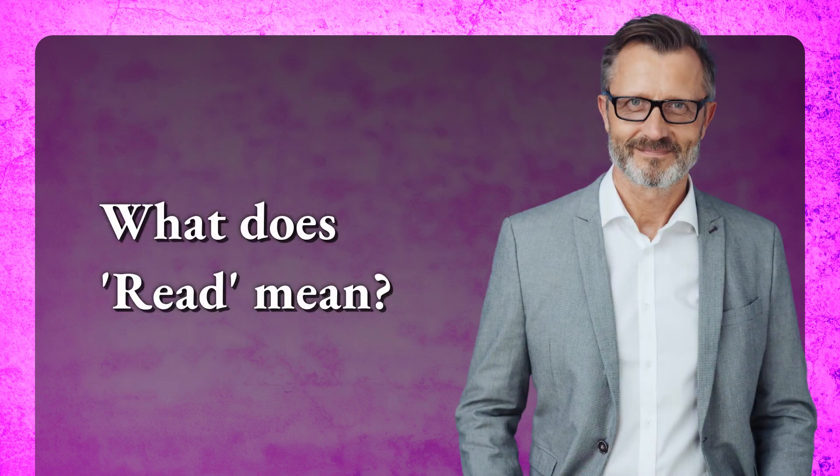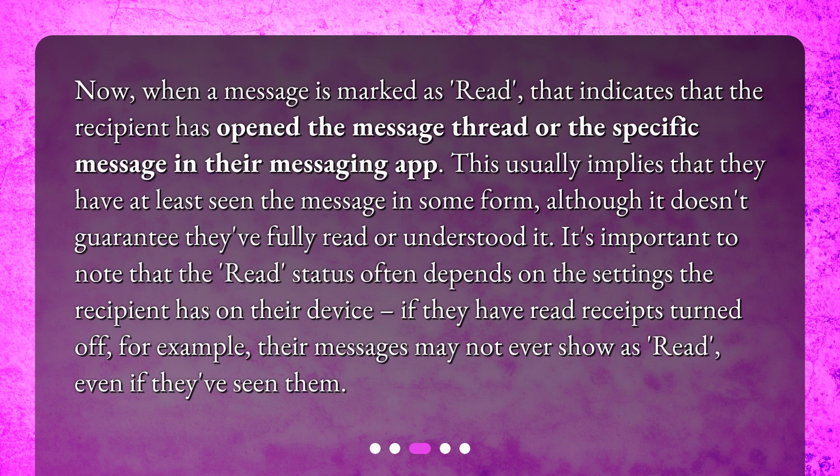What does read mean? When a message is marked as read, that indicates that the recipient has opened the message thread or the specific message in their messaging app. This usually implies that they have at least seen the message in some form, although it doesn't guarantee they've fully read or understood it. It's important to note that the read status often depends on the settings the recipient has on their device. If they have read receipts turned off, their messages may not ever show as read, even if they've seen them.